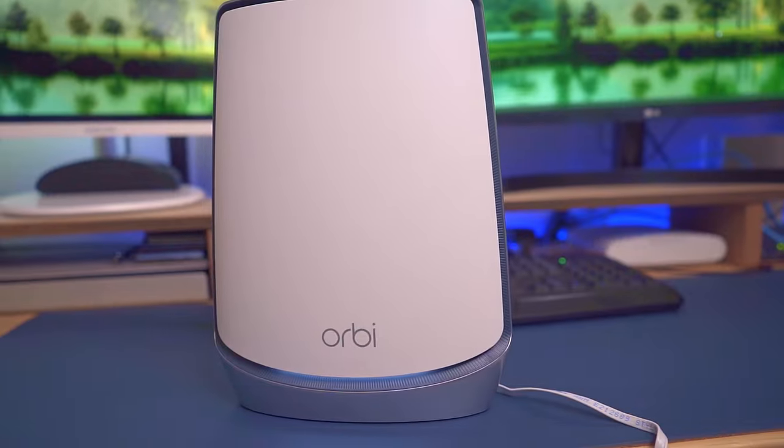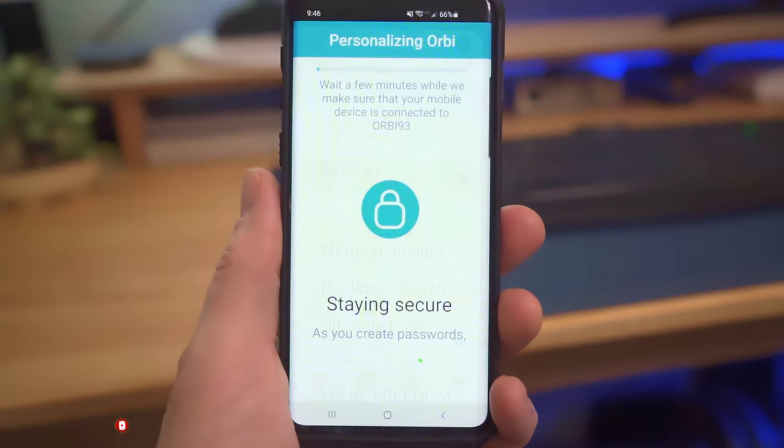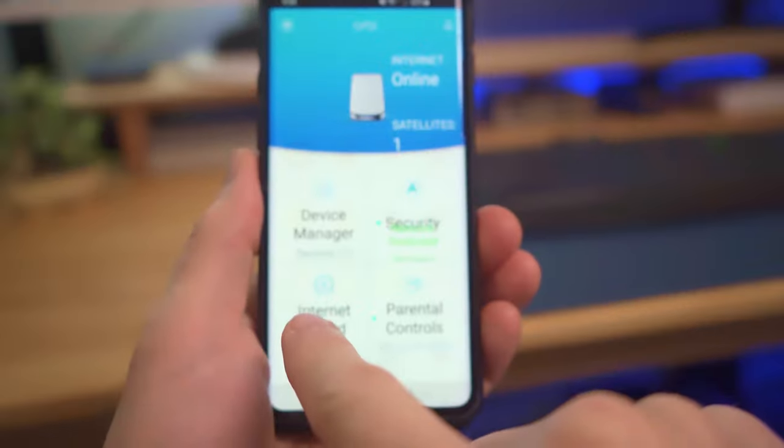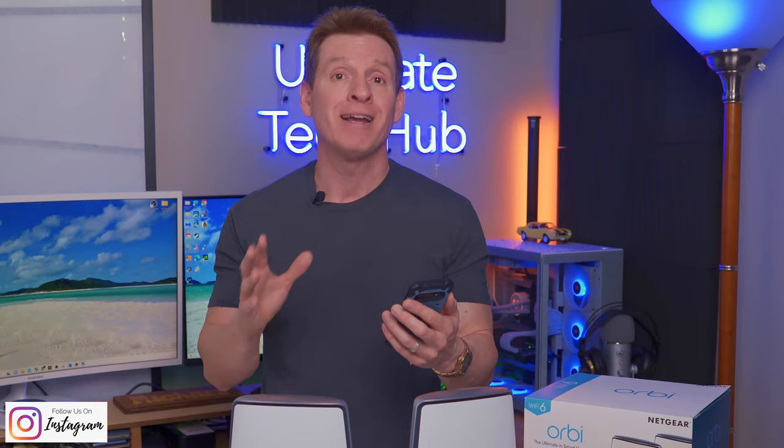Both the router and the satellite stand vertically and have no external antennas. They have a sleek look and should fit most situations on shelves or tables. You can even purchase additional satellites to add 2,500 square feet of additional coverage. Setting up the Orbi system with the Netgear Orbi app was fast and easy — the app is very intuitive and allows for total management of your Wi-Fi network.